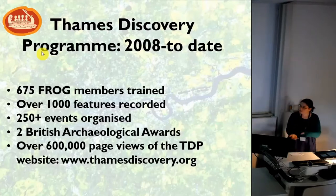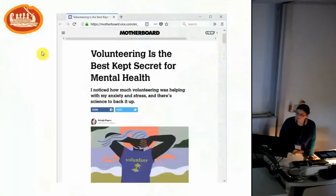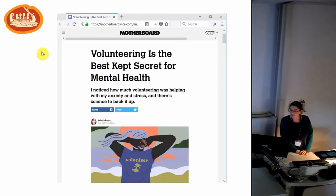What I want to talk about today is volunteering and wellbeing — exploring the evidence for the relationship between those two things, and the relationship with being on the foreshore for our volunteers and their sense of wellbeing. And what that might mean for the projects we do in archaeology where we're reaching out to the community and involving volunteers. Volunteering and wellbeing is a bit of the new hotness at the moment — it actually made a VICE webpage a couple of weeks ago: 'Volunteering is the best kept secret for mental health.'